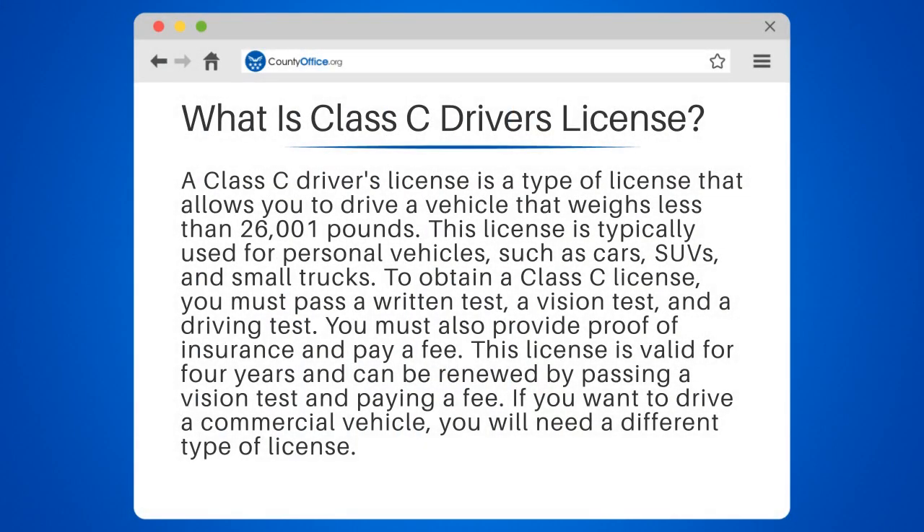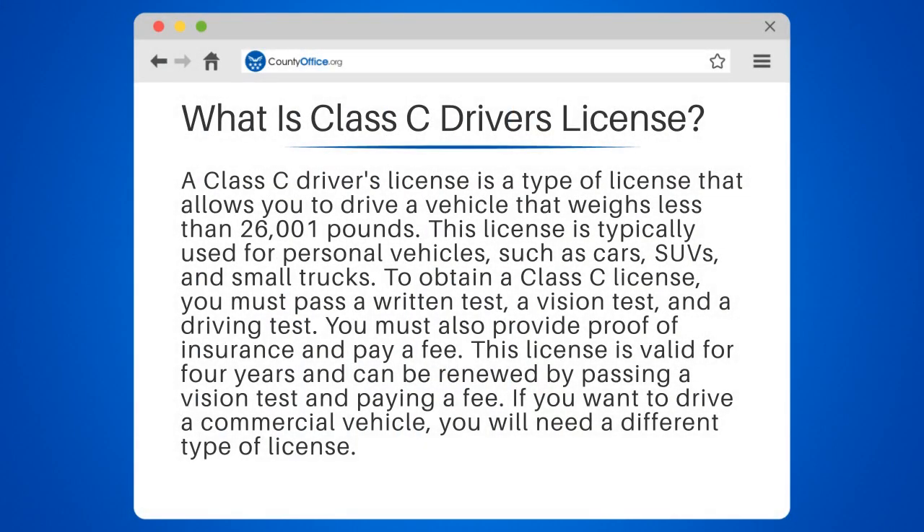What is a Class C Driver's License? A Class C Driver's License is a type of license that allows you to drive a vehicle that weighs less than 26,001 pounds. This license is typically used for personal vehicles, such as cars, SUVs, and small trucks.